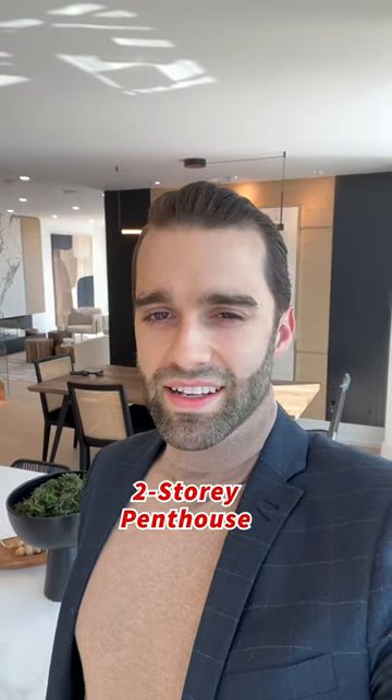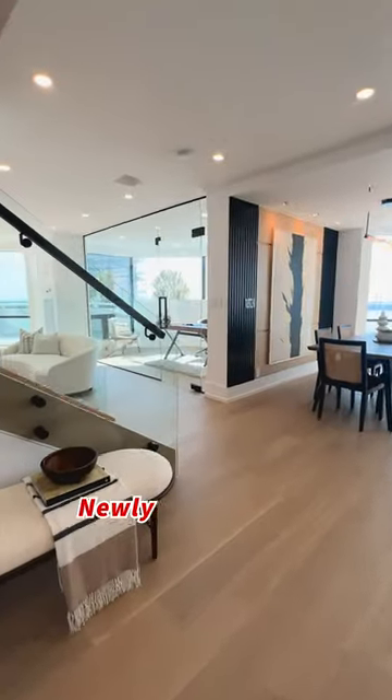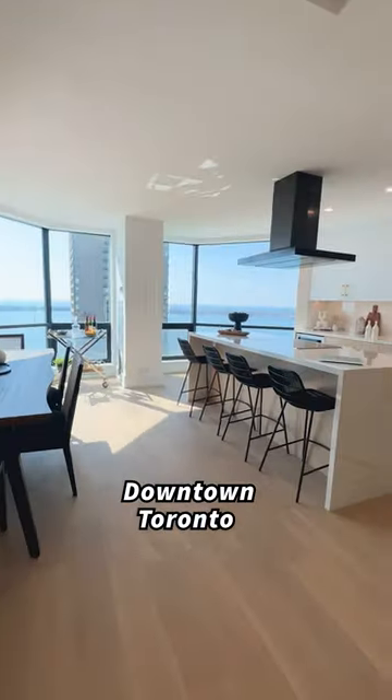Wondering what it's like to live in a two-story penthouse by the lake? Welcome to a newly renovated two-bed, three-bath suite in downtown Toronto.